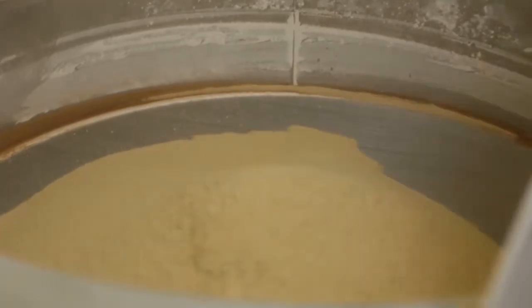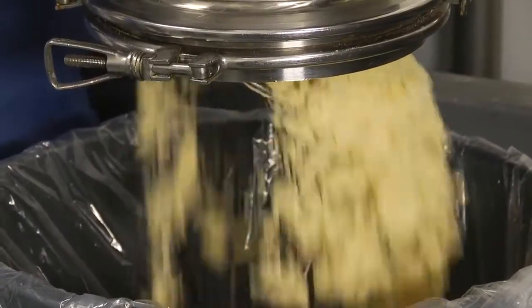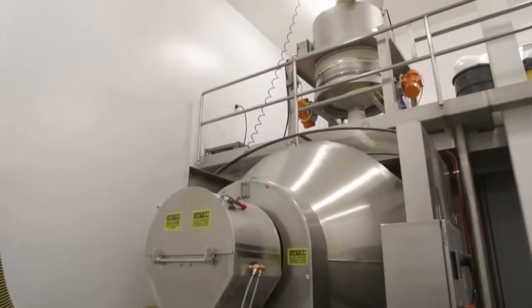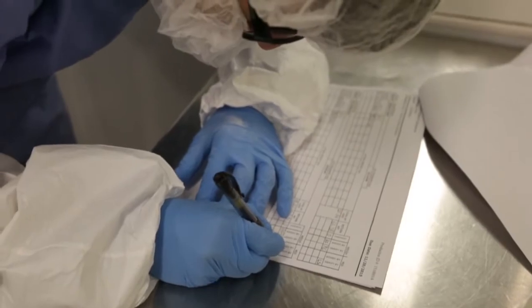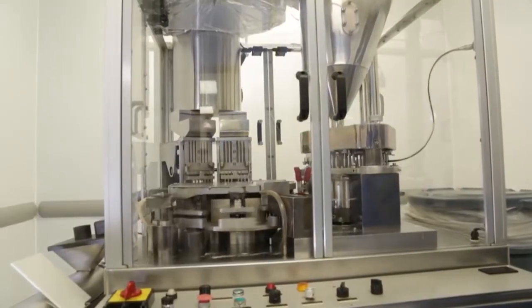We blend between 15 and 40,000 kilograms of ingredients per month. After each blend, the machine is completely disassembled and each individual part is cleaned and sanitized before a new formula is blended. This step ensures the integrity of each product formula. After being blended and sifted, the product is ready for encapsulation.